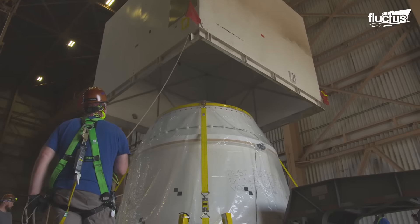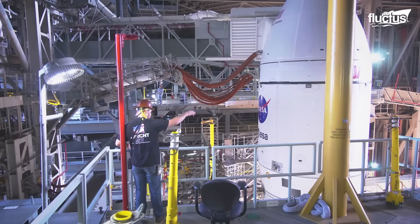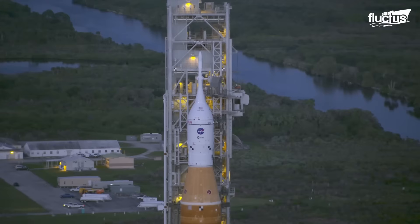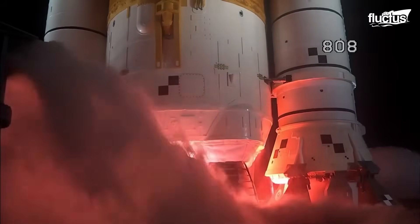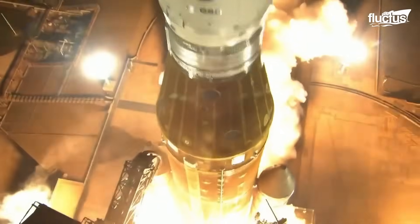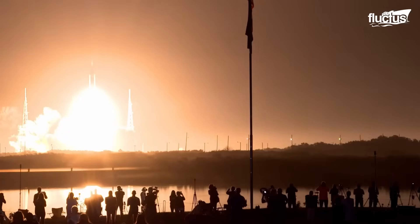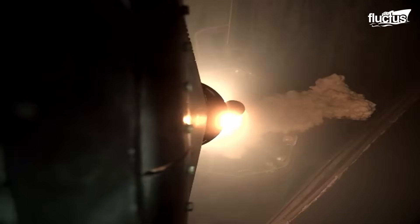Boeing manufactures the core stage in NASA's Michoud Assembly Facility in New Orleans, along with the avionics placed inside the forward skirt that acts as the rocket's brain. The core stage has two five-segment solid rocket boosters attached, providing more than 75% of the total thrust during the first two minutes of the launch. Each booster delivers 3.6 million pounds of thrust, making it the most powerful and largest solid rocket booster ever manufactured.